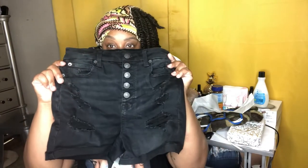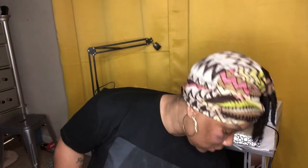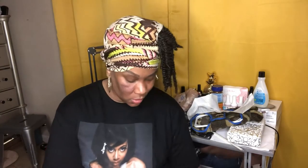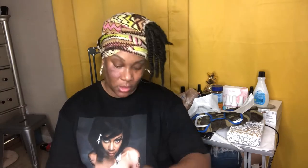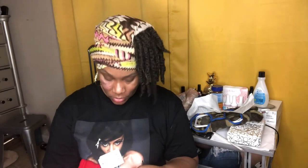She got these shorts — I think these were full price, she paid $12.99 for these. Then she got these little lace items — they were $9.99. These as well, and these were $9.99 too.